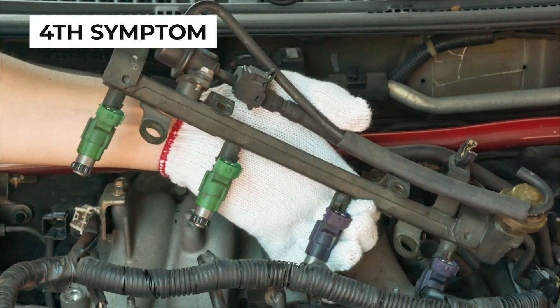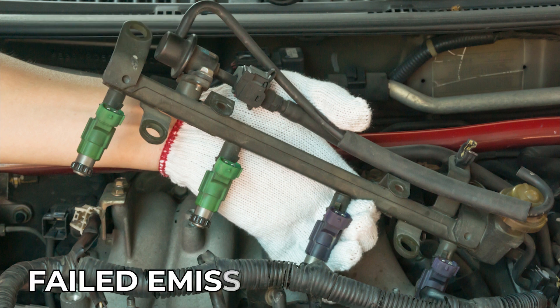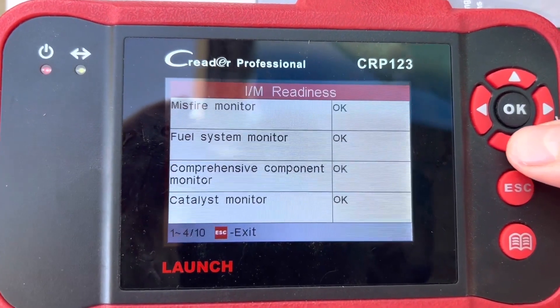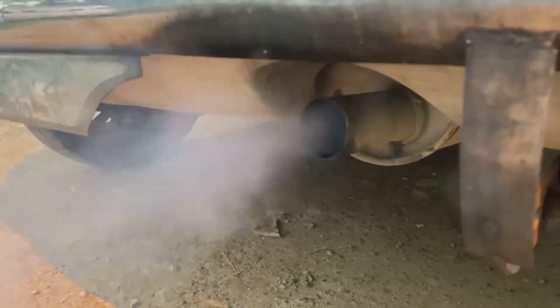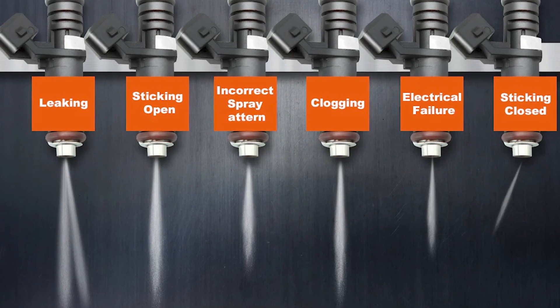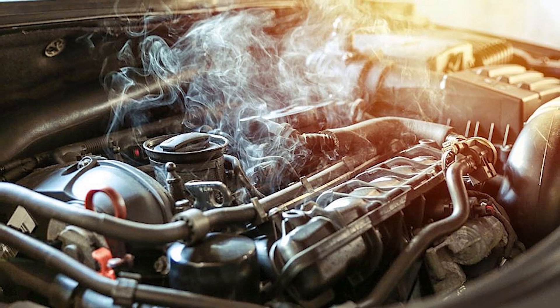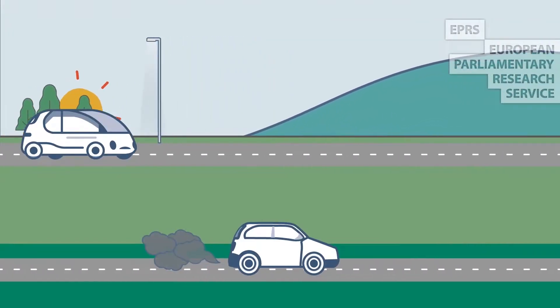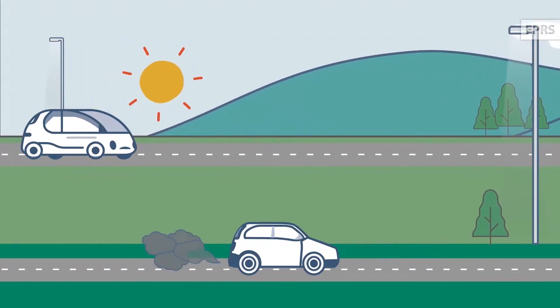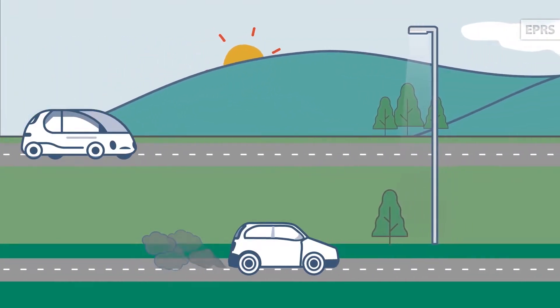The fourth symptom of a bad fuel injector is a failed emissions test. An emissions test checks the amount of harmful pollutants your vehicle releases. When the injector malfunctions, it disrupts the air-fuel ratio, causing inefficient combustion. As a result, emissions increase, making your vehicle non-compliant with environmental standards.